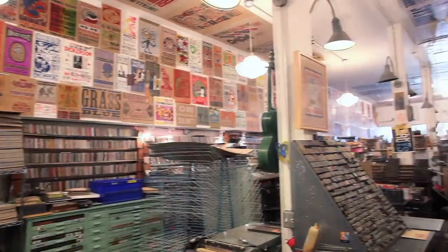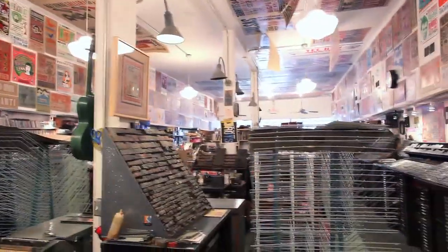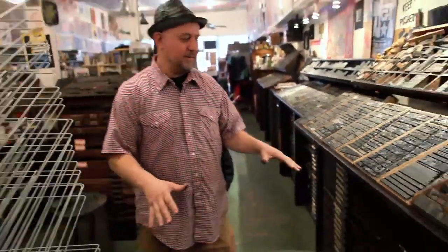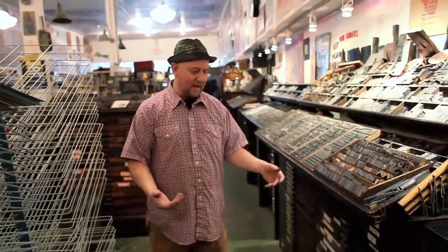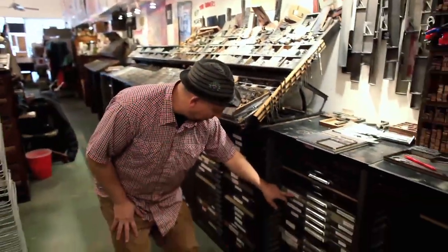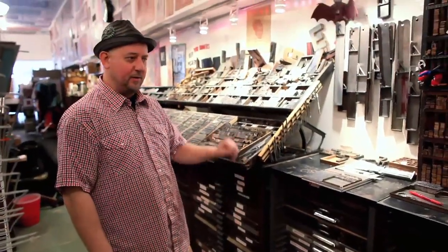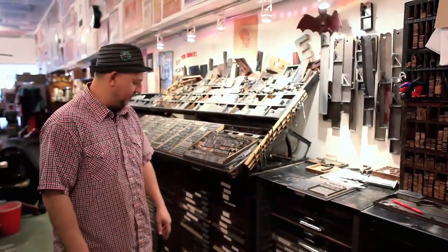Some of the fonts we have are not in books. They're so unique and historical that they've just never been catalogued. All these drawers are full of type. A font of type is a style of type, a family of type — whether it be Argentine, Delray, Tuscan ornate. These are all vintage ornate fonts from the 1800s, 1700s even.